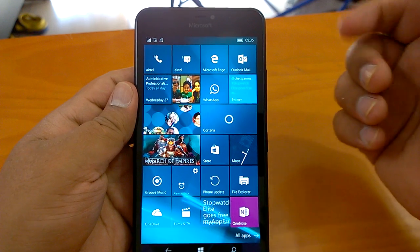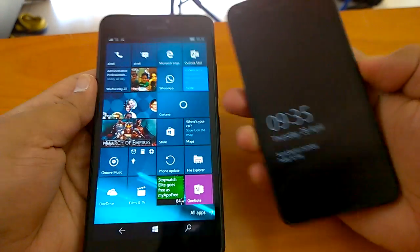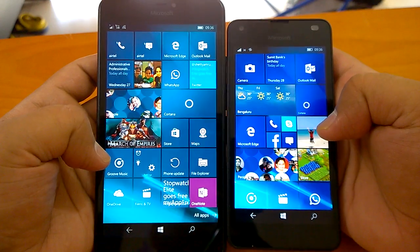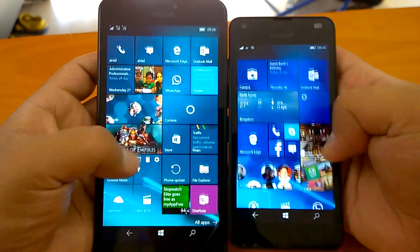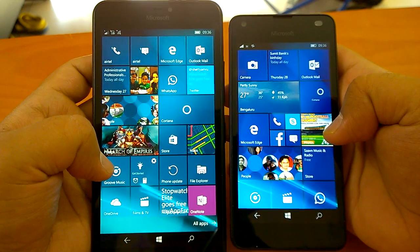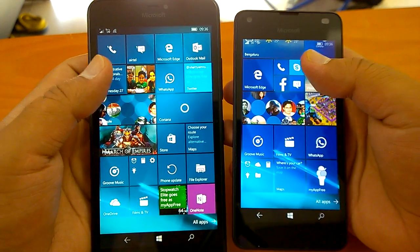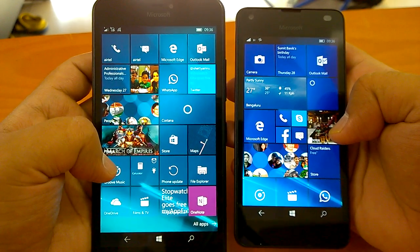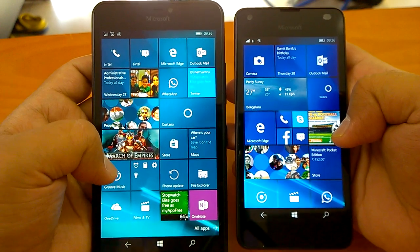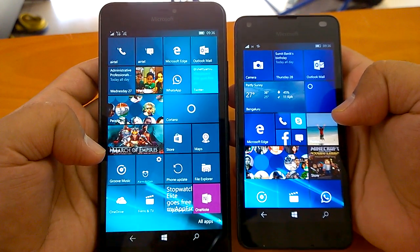Build 14332 is fast, responsive, and it does not crash. Comparing the build on both devices — Lumia 550 and Lumia 640 XL — it's natural that the 640 XL will be faster. They run the same build but belong to different categories: one is budget, one is mid-range. The good thing is Build 14332 behaves quite well. First impressions are very positive — it's more promising than the last two builds, 14327 and 14328.